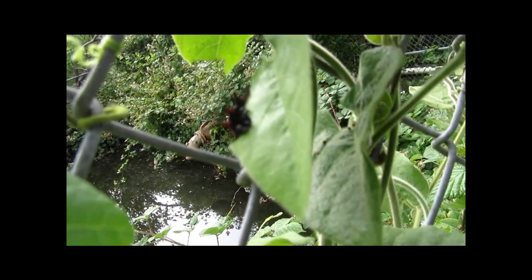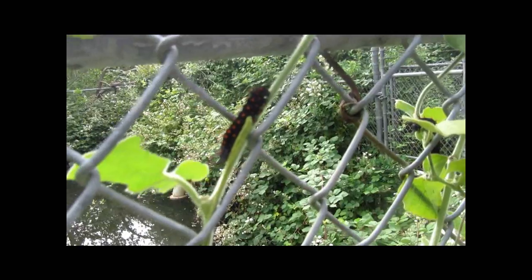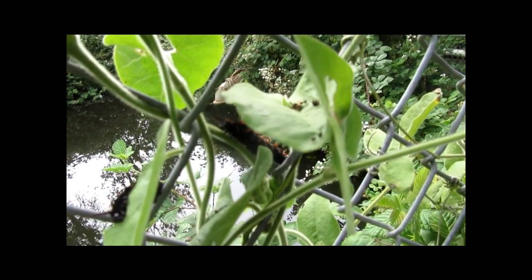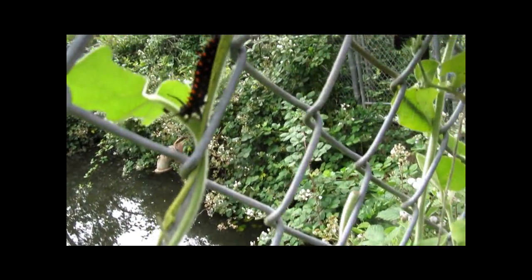I'll film for a couple minutes and we'll see what happens when I get home. Here's another one — on the move. This one's on the move; he's slinking across. And you can watch the guy eating. I hope this is coming out decent.